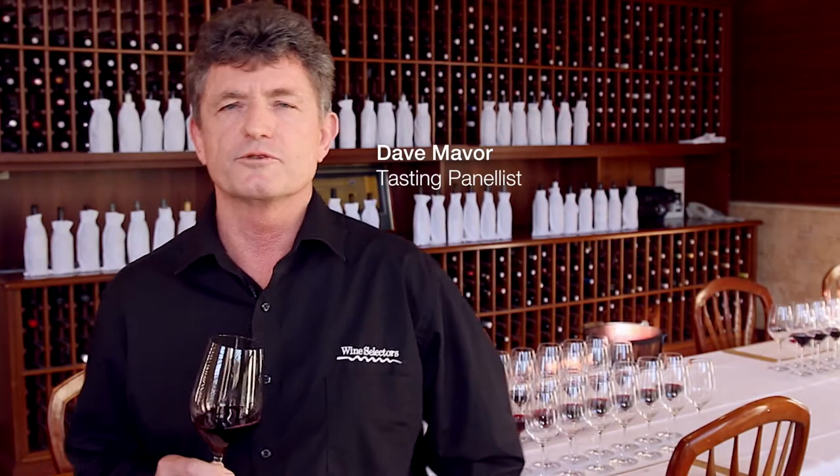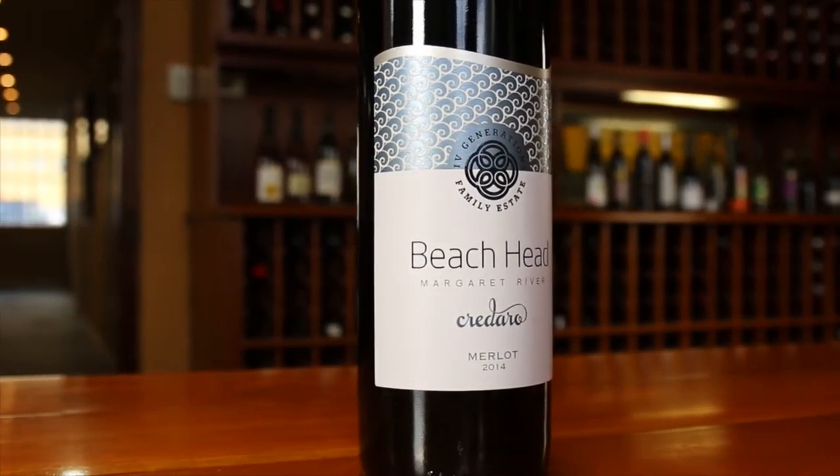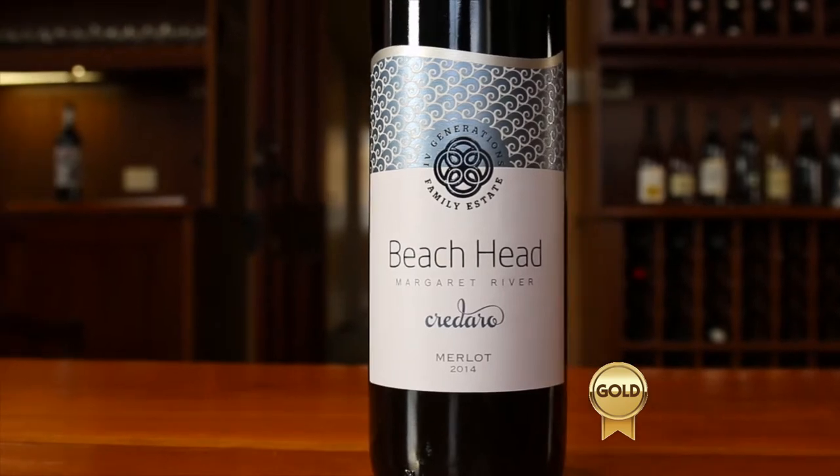One of my favourite styles for winter drinking is the oft maligned Merlot variety. A good Merlot should be soft, rich and generous with mouth-filling fruit and soft tannins, and the gold medal winning Cordaro Estate Beachhead Merlot delivers these qualities in spades.